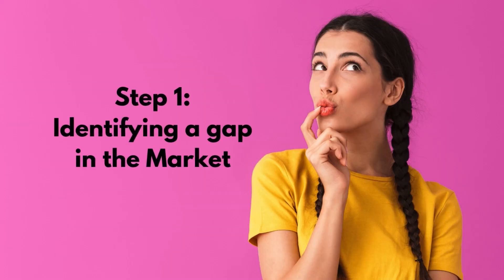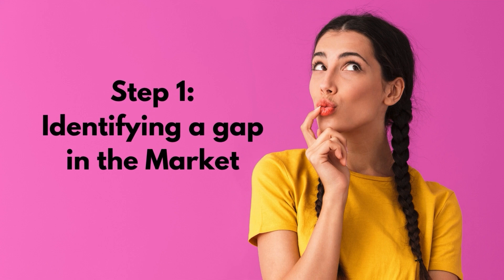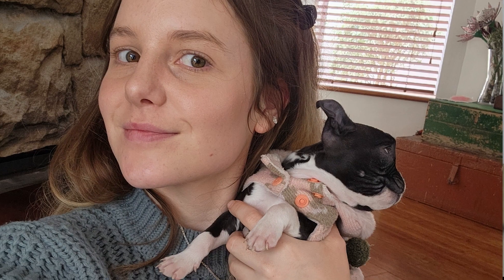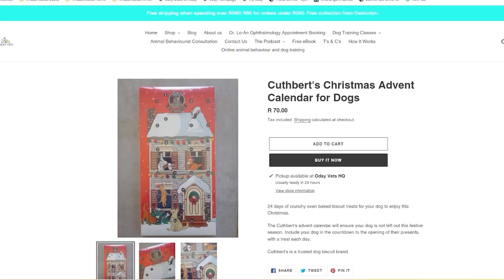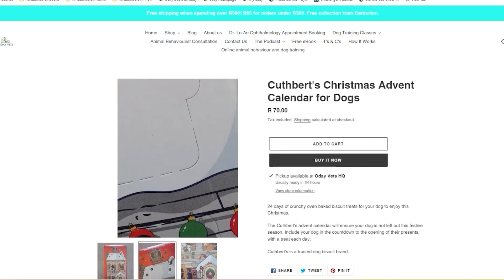Step one was identifying a gap in the market. I personally really wanted to create an advent calendar for dogs as I have a huge love for Christmas and obviously I wanted the product to be around my dog. So I started doing some research and I noticed that the advent calendars in the South African market were all pretty much the same.